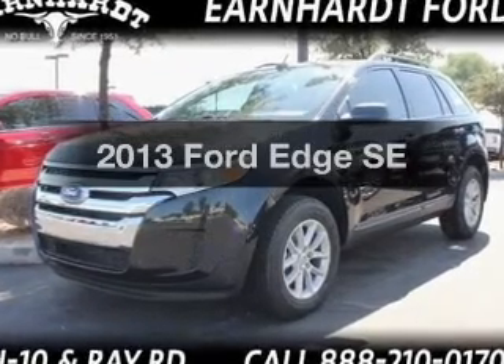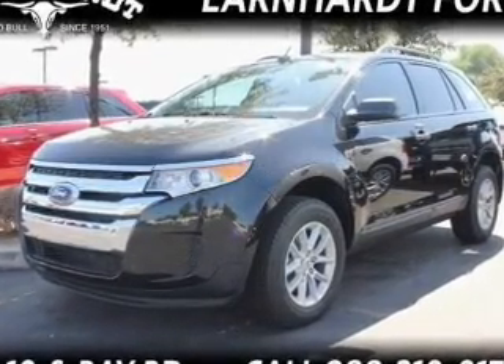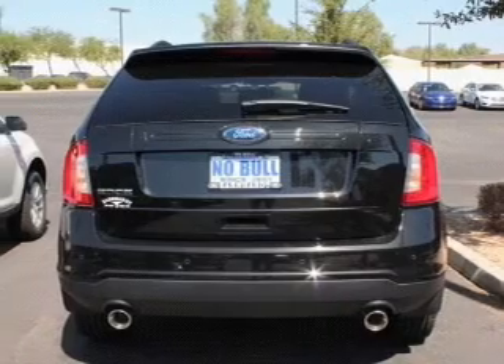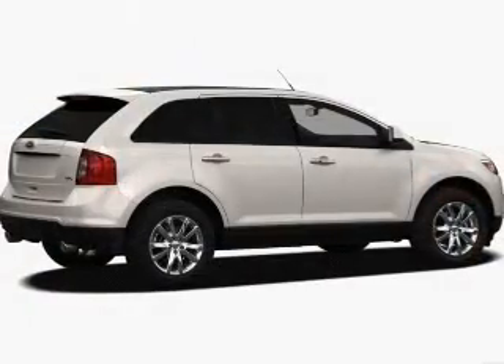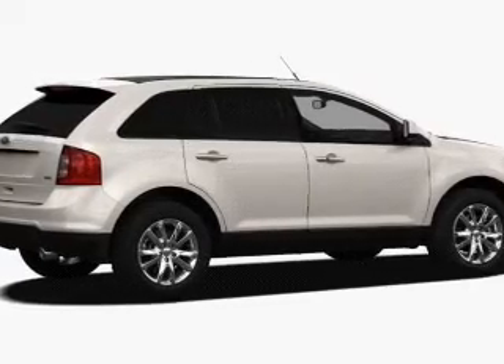Presenting the 2013 Ford Edge. If you're looking for an automobile with great attributes, look no further. The powertrain includes front wheel drive with a reliable engine driven by a six-speed automatic transmission.